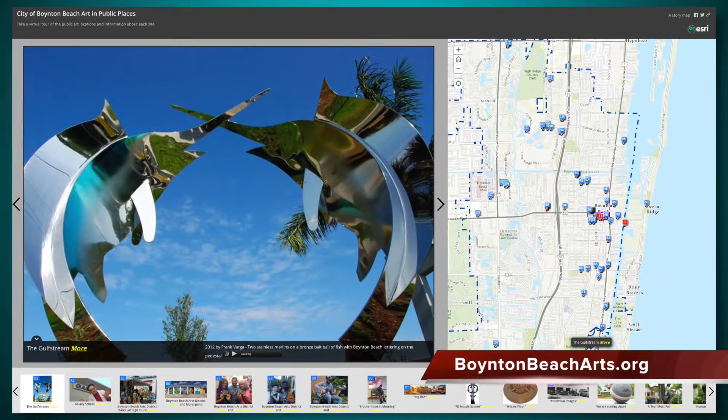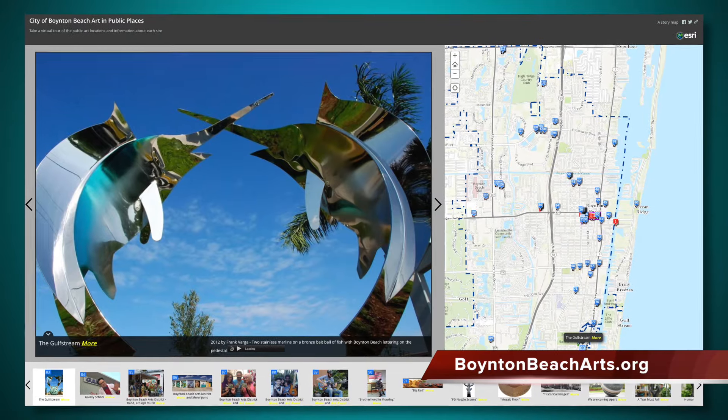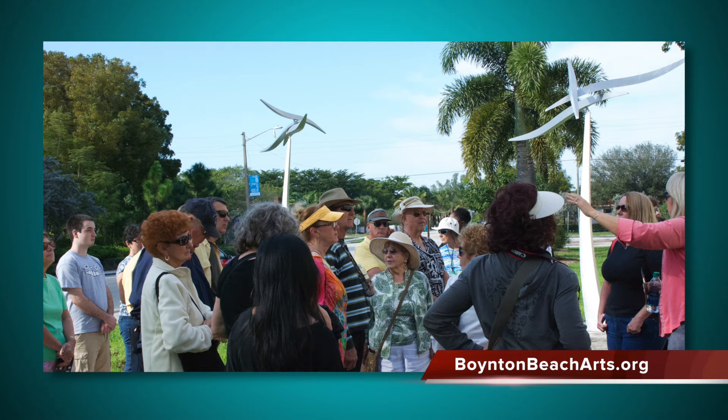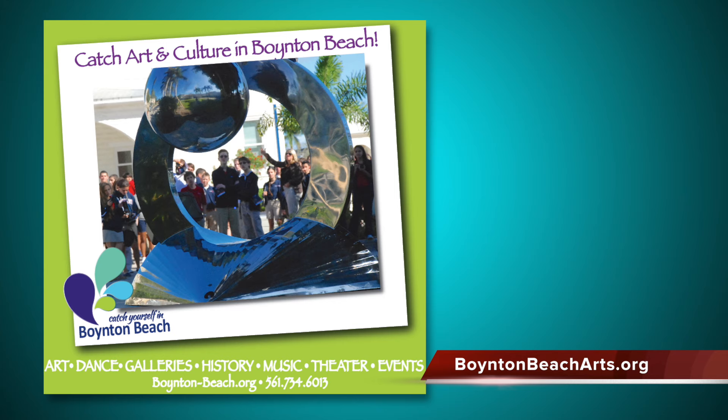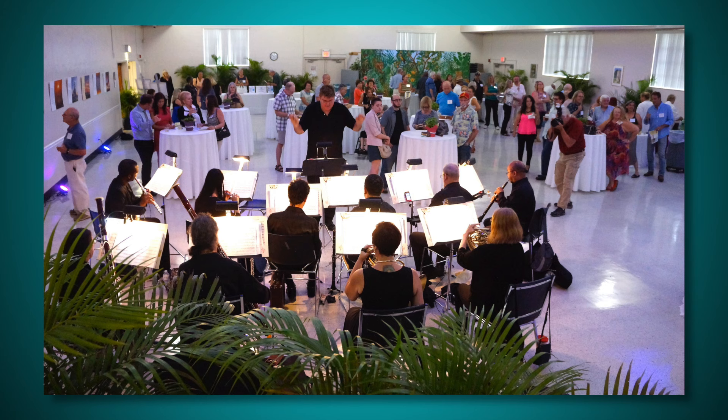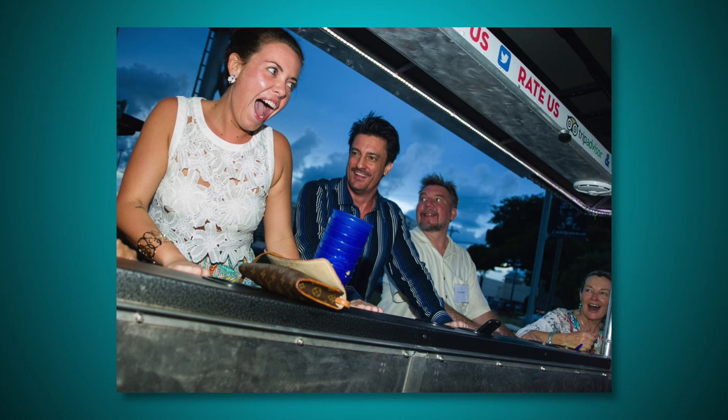To see all of the public artwork throughout the city, take the public art virtual tour found on the website. The public artworks and programs attract visitors and businesses to the city and increase its quality of life. Rotating exhibits in city facilities activate public spaces and connect them to free art experiences.